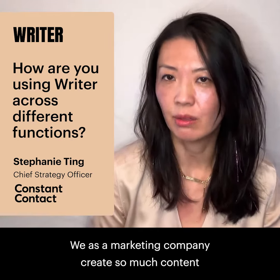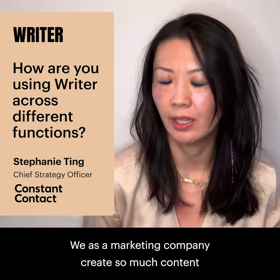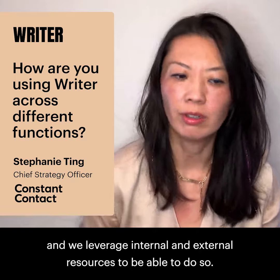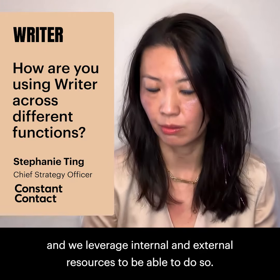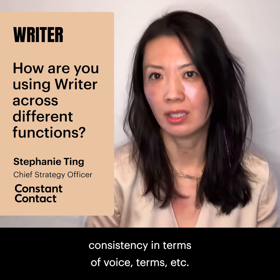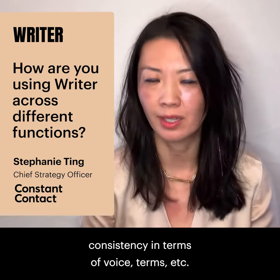The second is a style guide. As a marketing company, we create so much content and we leverage internal and external resources to do so. So really creating a style guide to ensure consistency in terms of voice, terms, etc.